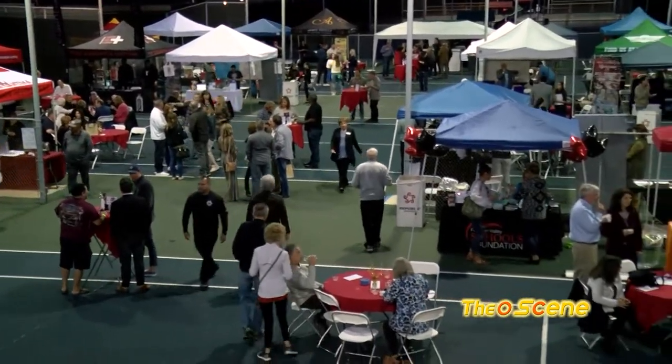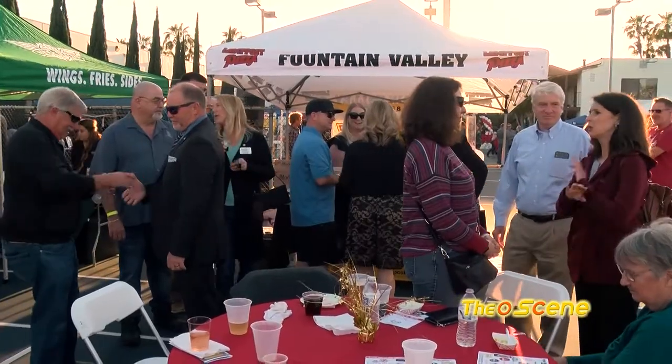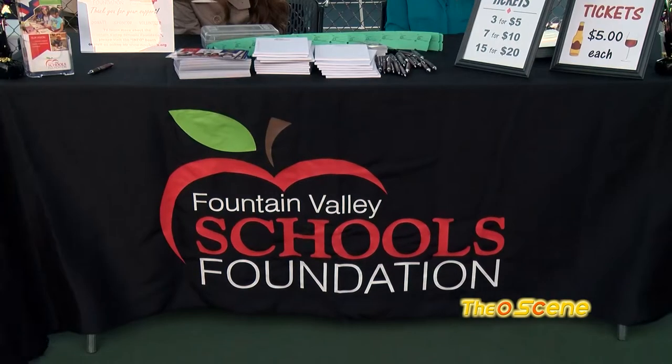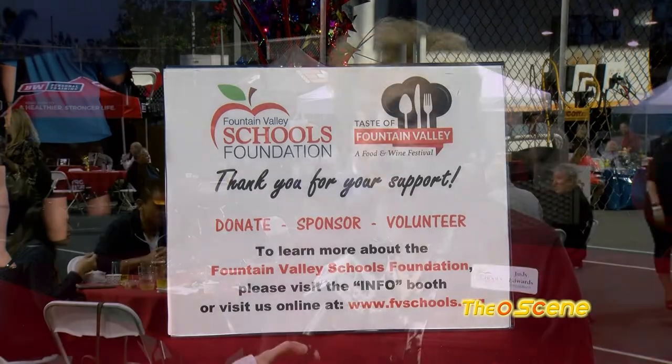Another component that makes this even better is that this is a fundraising event. This is where we raise the money to provide things for the Fountain Valley School District. We provide music programs — we have honors symphony, jazz band, choir, and now a marching band that will appear in the Strawberry Festival this year. We also provide robotics equipment and 3D printers.